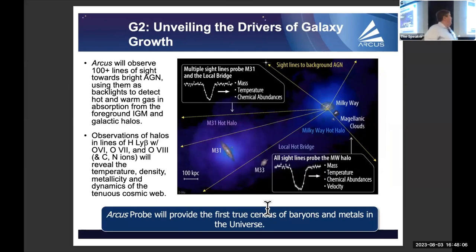For 'unveiling the drivers of galaxy growth,' Arcus will do absorption line spectroscopy along sight lines to background AGN — eventually hundreds of them — probing the Milky Way halo and M31's hot halo. We'll measure not just the soft X-ray lines — oxygen VII, oxygen VIII — but also hydrogen Lyman beta and oxygen VI. So we'll get diagnostics of both the hot halo lines and the warm lines to see gas ionizing up or recombining, plus the actual hydrogen and helium lines for baseline reference.